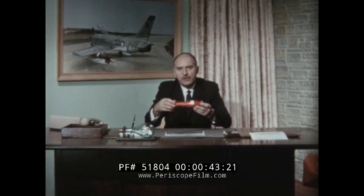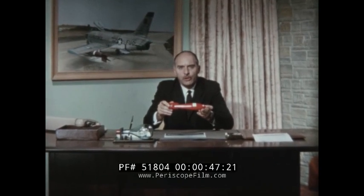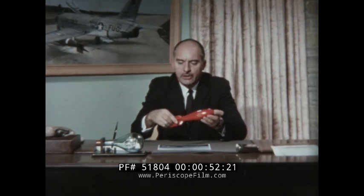Here at Del Mar Engineering Laboratories, we pioneered what we call the low-mass, high-performance tow target concept. This concept was a result of our close working relationship with the Air Proving Ground Center and the Air Defense Command of the U.S. Air Force.